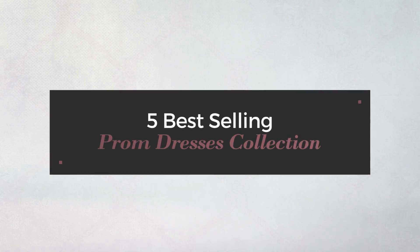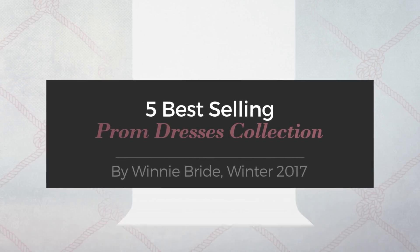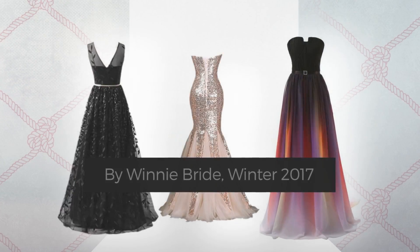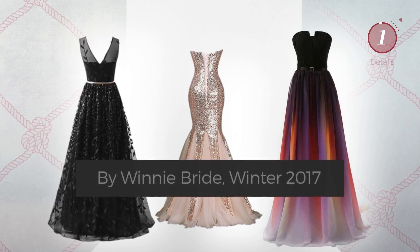5 Best-Selling Prom Dresses Collection by Winnie Bride, Winter 2017. At any time, click the circle and get the details about your favorite dress.